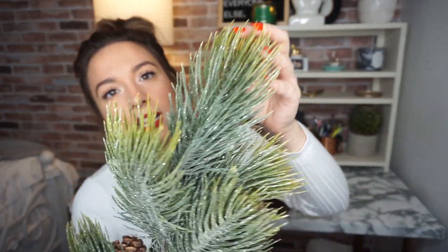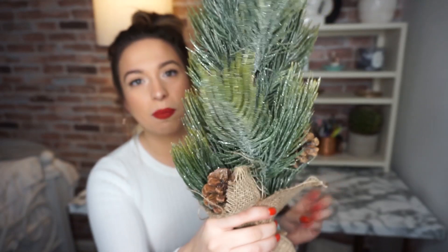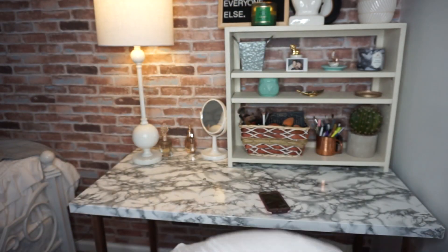My favorite thing from Hobby Lobby is this tree — it's so pretty! It was originally $10 so I got it for $5, and honestly for $5 it looks amazing. It has sparkles, little pine cones, and burlap detailing. I think it would look great on a porch with a couple of them grouped together.